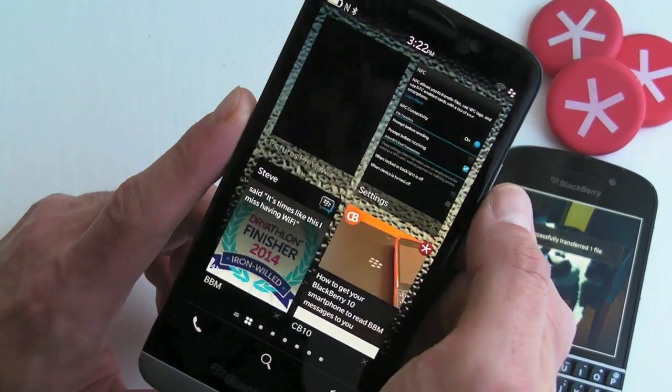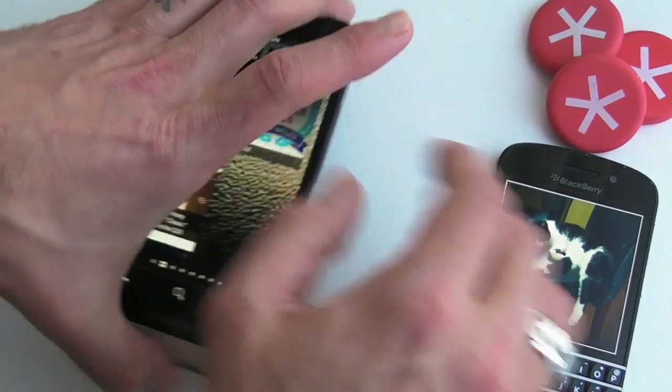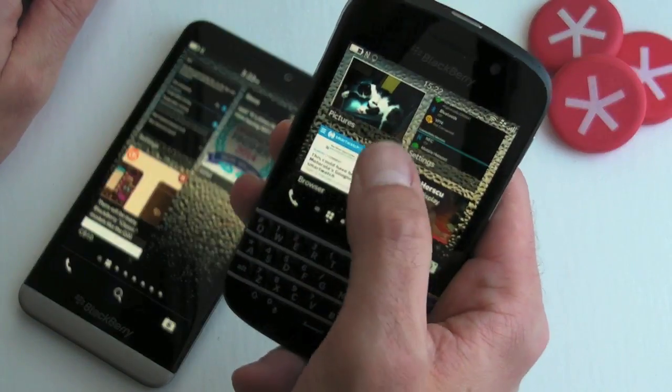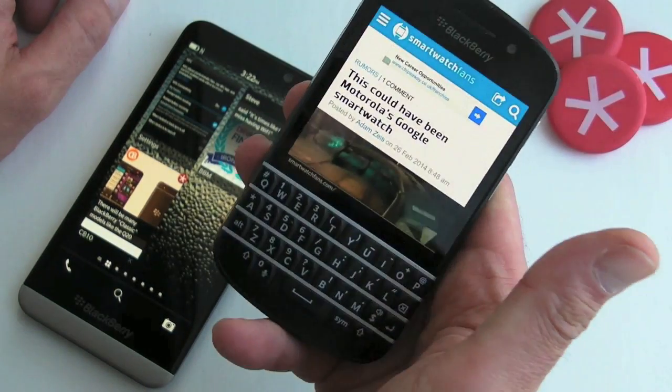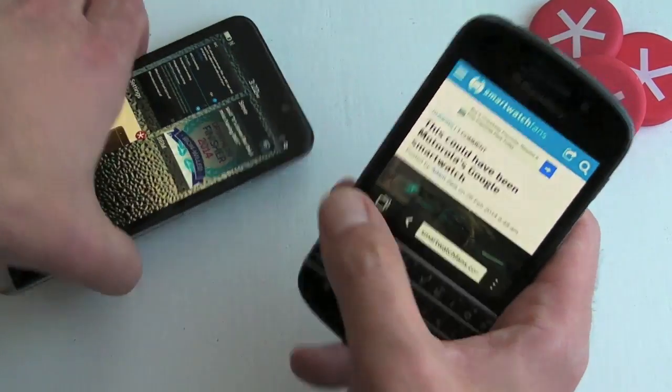That's done, open, sorted — we now have a nice picture of a cat. Another nice example is using the browser: you can share web pages using NFC as well.